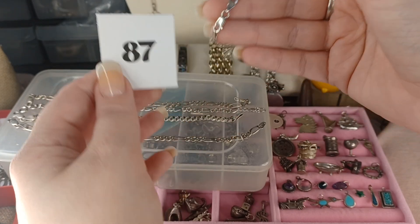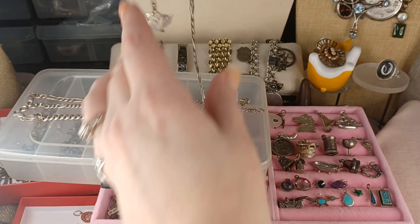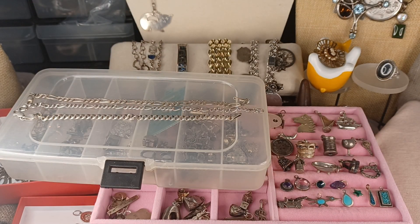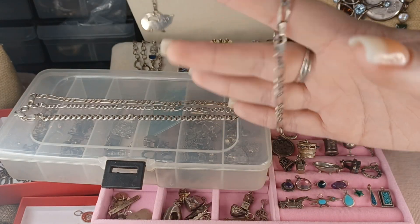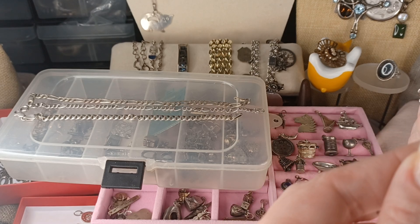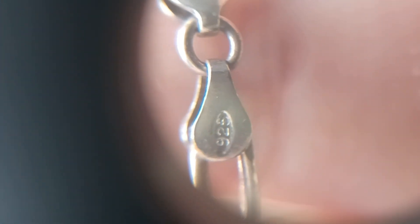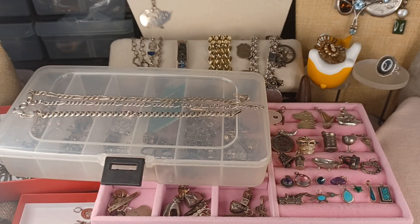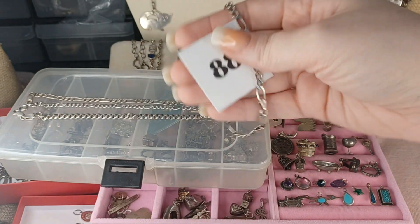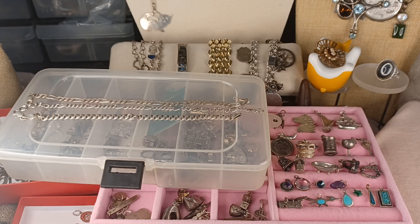Number 88 is a larger figaro link. This one is just shy of seven and three quarters inches — marked 925, made in Italy on one side, 925 on the other. It has really good weight to it. Number 88 is $41.